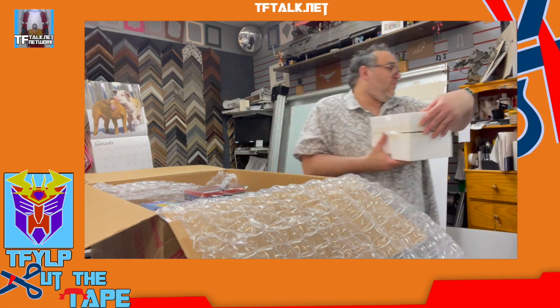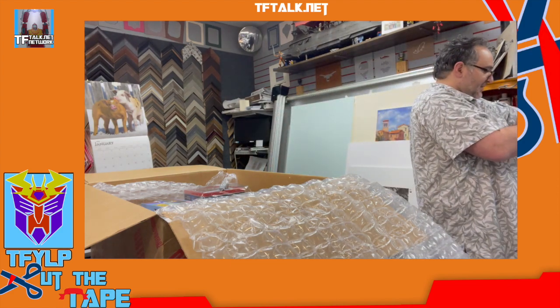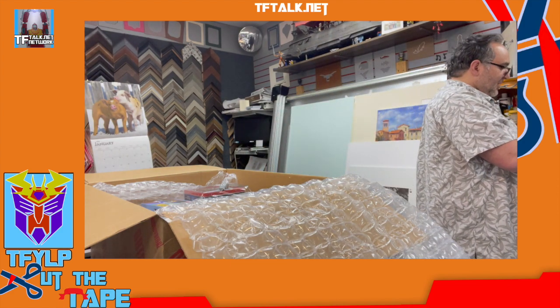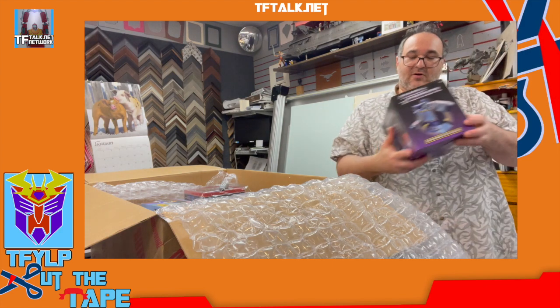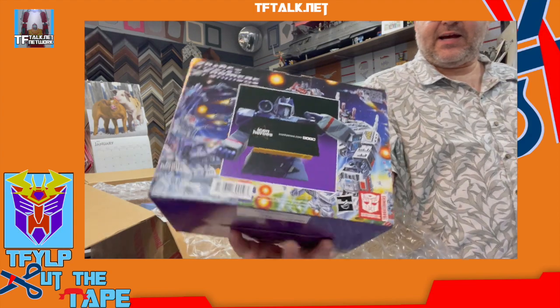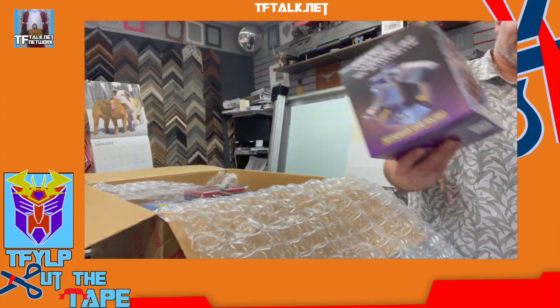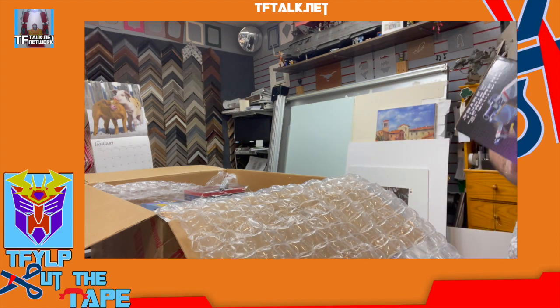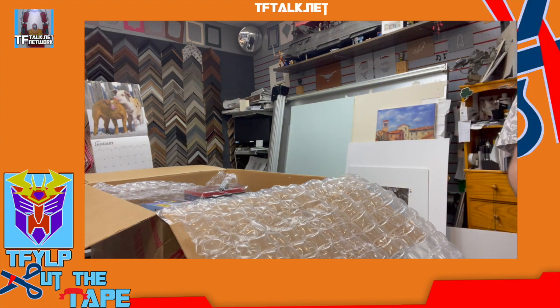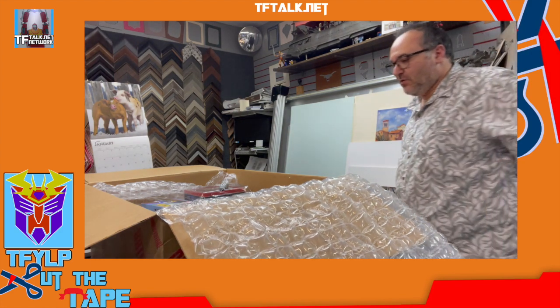Way, way, way, way off. On the back of the box, it shows you how it's supposed to hold the card, which is exactly what I did. I don't like it. Don't like it. Nope.